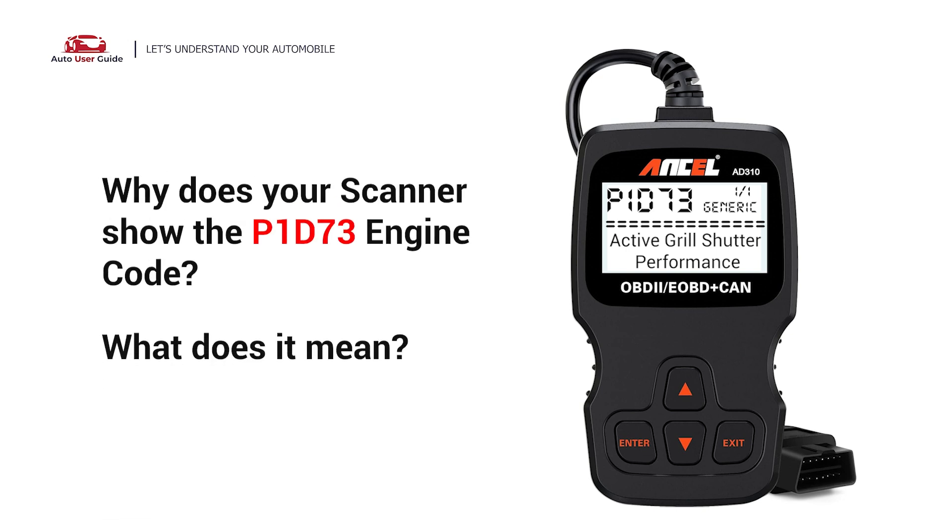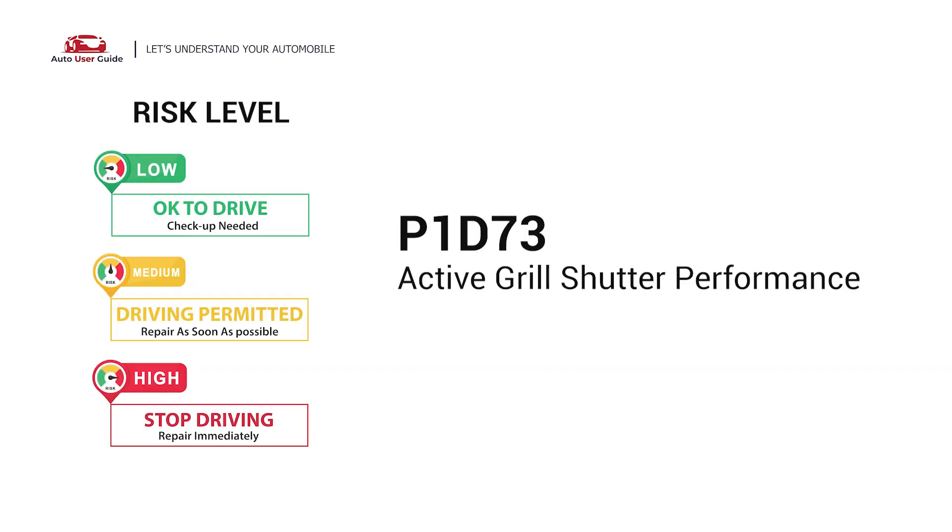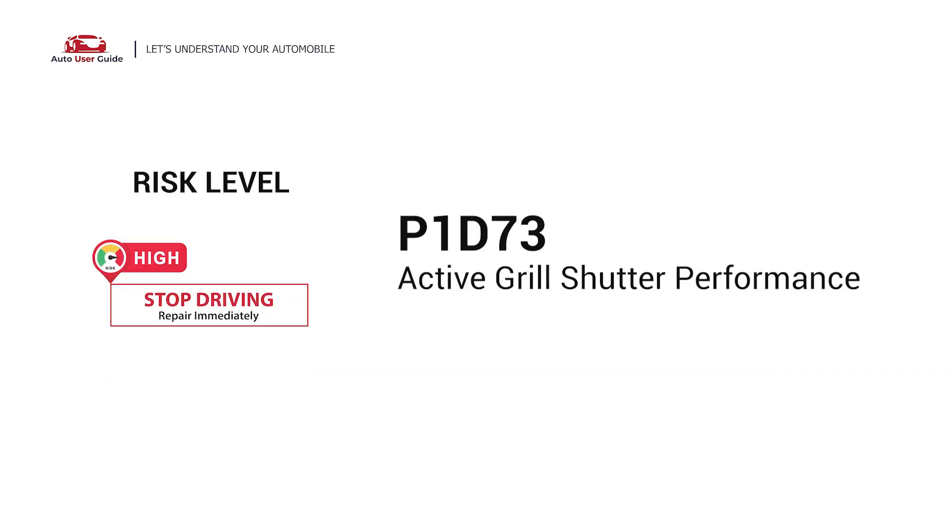Why does your scanner show the P1D73 engine code? What does it mean? The code P1D73 indicates a problem with the active grille shutter assembly and or the actuator.